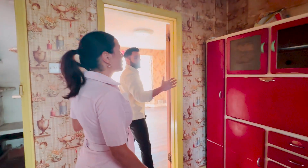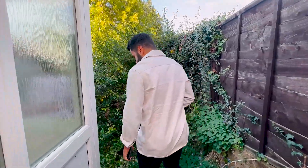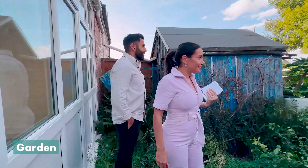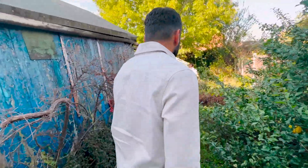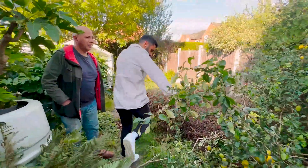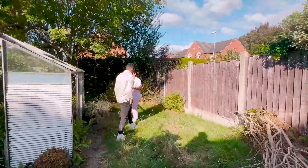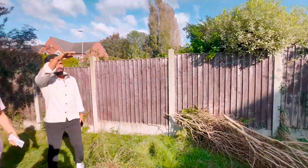Heading outside into the garden, the main intention was to see the roof from the back and assess the garden. For a flip, people want to be impressed by the garden. There is a lot of clearance needed — that shed needs to be removed and quite a few thousand really needs to be spent to tidy it up and make it presentable. Perhaps a little outdoor patio area with some seating, staging and dressing would really help create a space where you'd want to spend time.